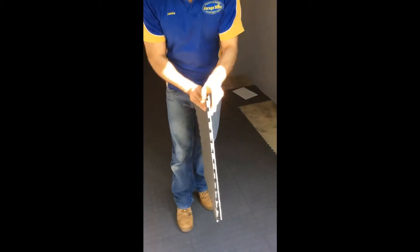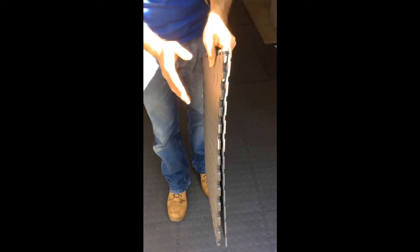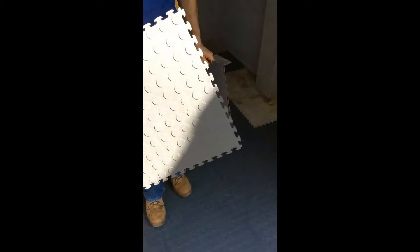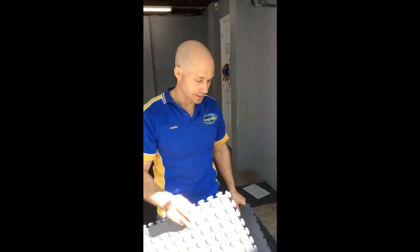As you can see, the difference in the size of the product — the Norsk is quite a lot taller. It comes with a 10-year manufacturer's warranty and is specifically designed for the garage and the tough environment that exists there.